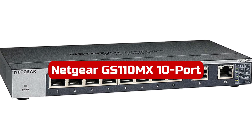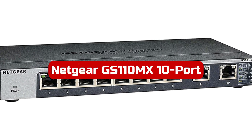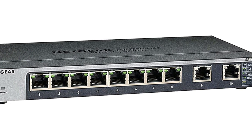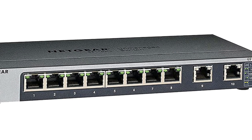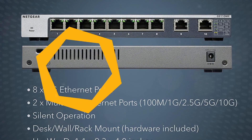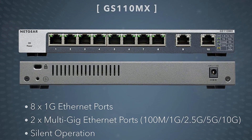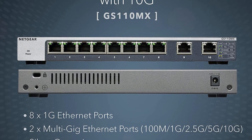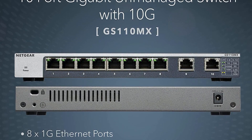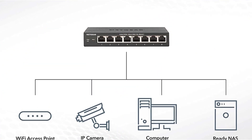At number 2 is the Netgear GS110MX 10-port Gigabit Ethernet unmanaged switch. The switch is a reliable and versatile networking solution that offers impressive features. With 8 1G ports and 2 multi-gig Ethernet ports — 1G, 2.5G, 5G, or 10G — the switch provides ample connectivity options for desktop setups or small networks. Setting up the switch is a breeze with its simple plug-and-play design, requiring no software installation or configuration.